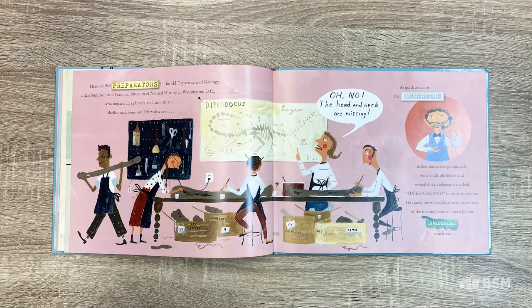Here are the preparators in the old Department of Geology at the Smithsonian's National Museum of Natural History in Washington, D.C., who unpack all 34 boxes and dust off and shellac each bone until they discover — and send several dozen telegrams marked super urgent to other museums — tracking down a replacement plaster cast of the missing head and neck of the Diplodocus, which was located in the Carnegie Museum in Pittsburgh, Pennsylvania, and shipped as quickly as possible to the Smithsonian Museum in Washington, D.C.